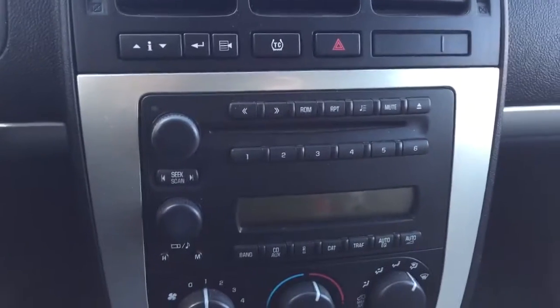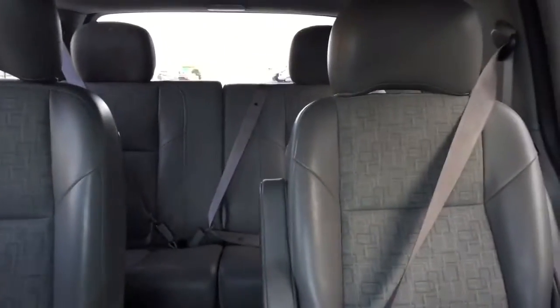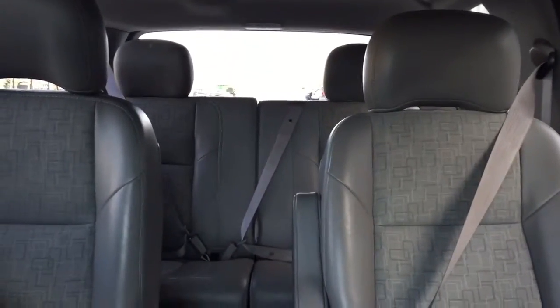CD player, AM FM radio, auxiliary input, climate controls, comfortable seating for seven with rear DVD player and much more.